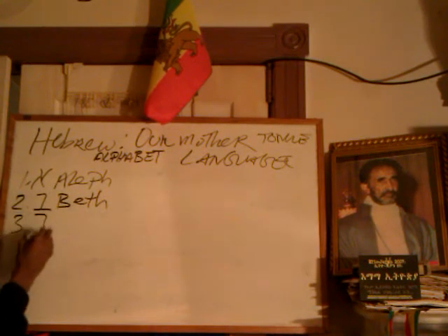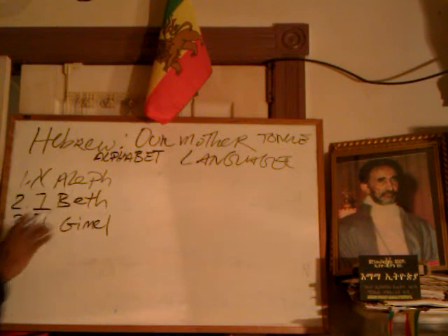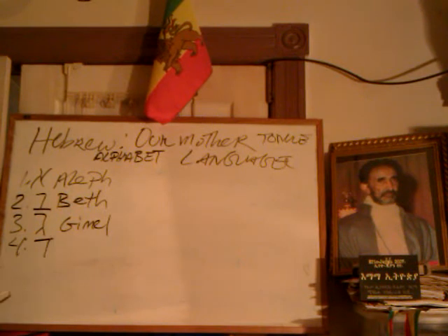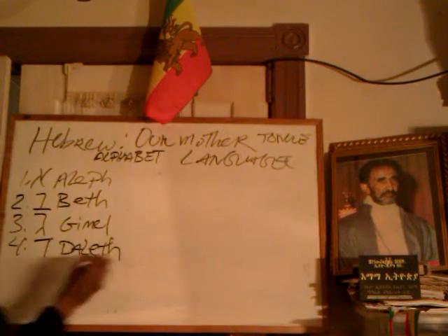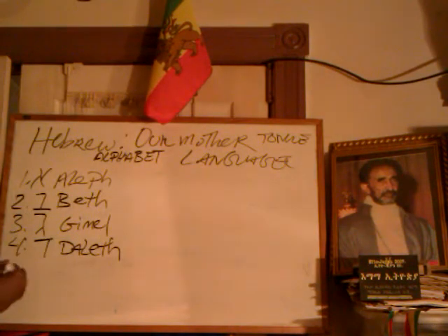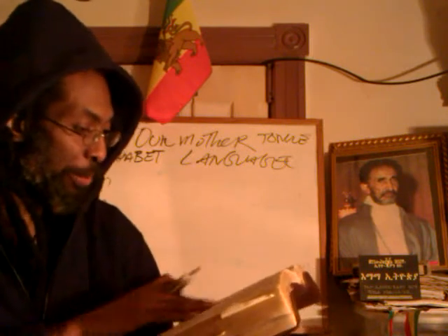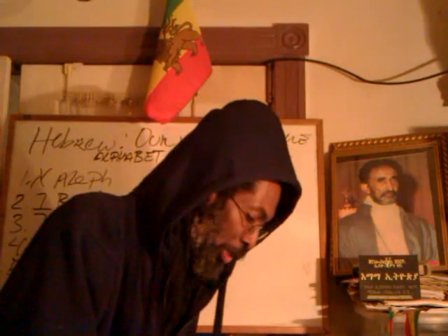Thirdly, we have Gimel. So this would be the ABCs: Aleph, Beit, Gimel. Then fourthly — when we get to verse 25 — is Dalet. We have Dalet right there. Now we get to the fifth one. If you have a good Bible — especially the King James Version — a good Bible will have such subscriptions. Let's give you a close-up right here. So you see at every point right here, we have Dalet. Then when we get to the 33rd verse, what do we have? We have He.